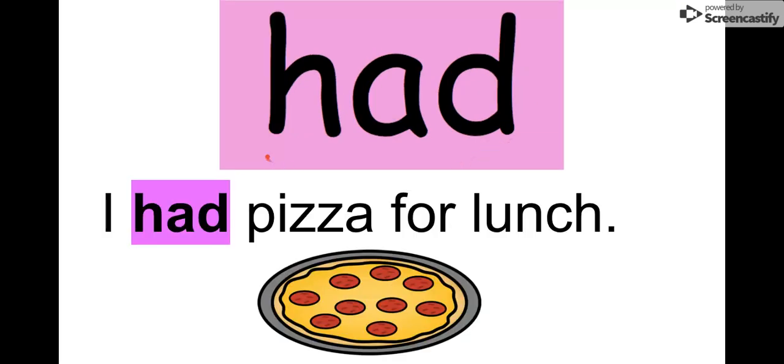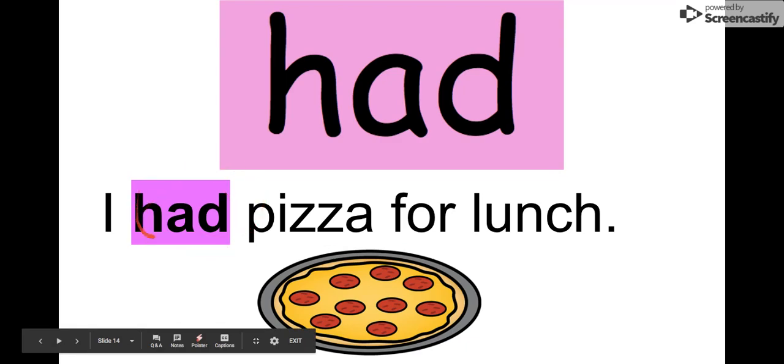Our next word is had. Let's say it together. Had. The letters in had are H-A-D. Had. I see it in this sentence: I had pizza for lunch. Had. That looks like a yummy pizza.